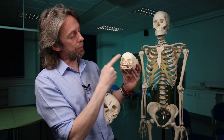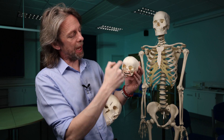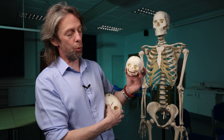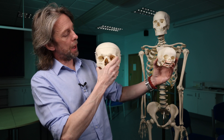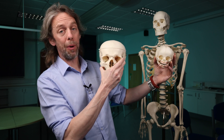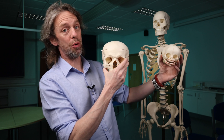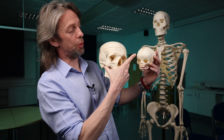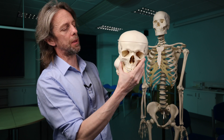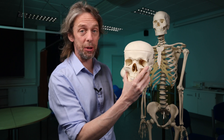The frontal bone is also forming the superior parts of the orbits, so a change in the rates of growth here is likely to change the appearance of the orbits and the eyes. This is a good demonstration of how the number of bones we have changes through life — you used to have two frontal bones, and now most of you just have one.